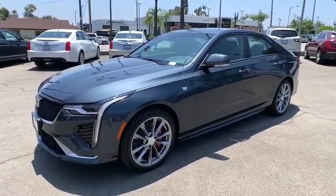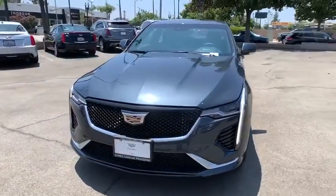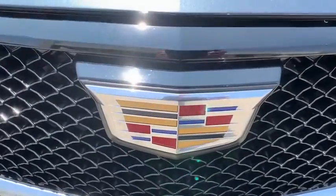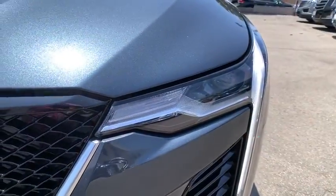Aluminum wheels, keyless start, auto-dimming rear-view mirror, four-wheel disc brakes, cruise control, universal garage door opener, climate control, AM-FM stereo radio, power door locks.